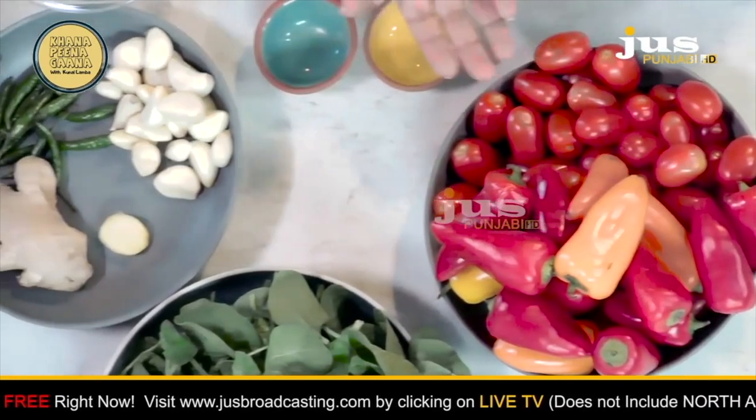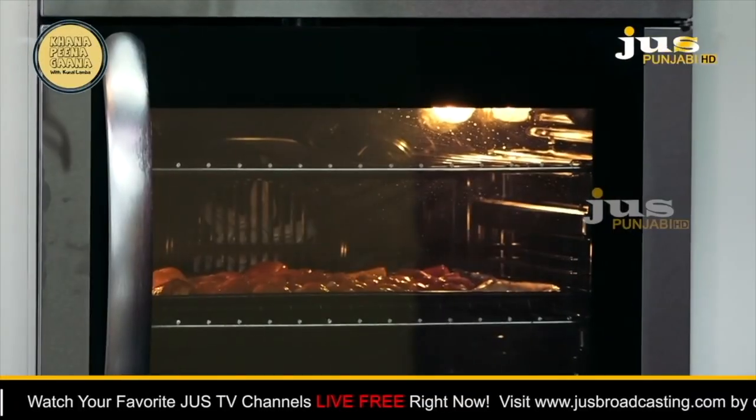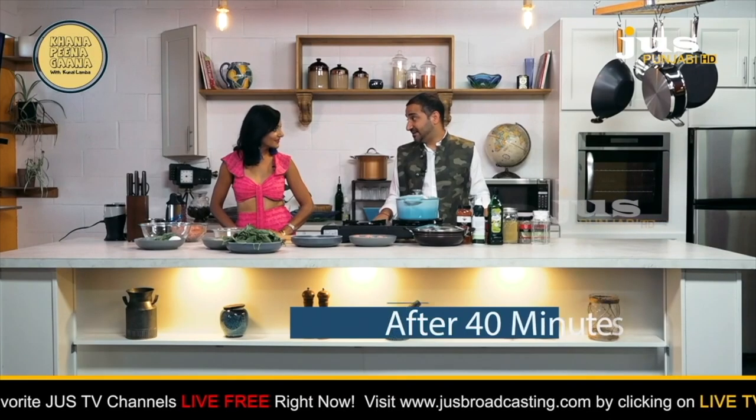The first thing we're doing is take our beautiful vegetables — the bell peppers, the tomatoes — and roasting them in the oven. It's 40 minutes. Let's go.